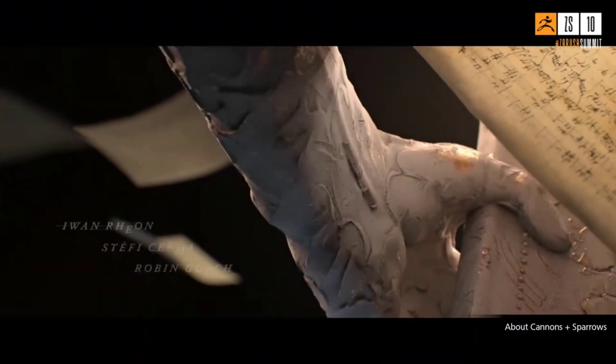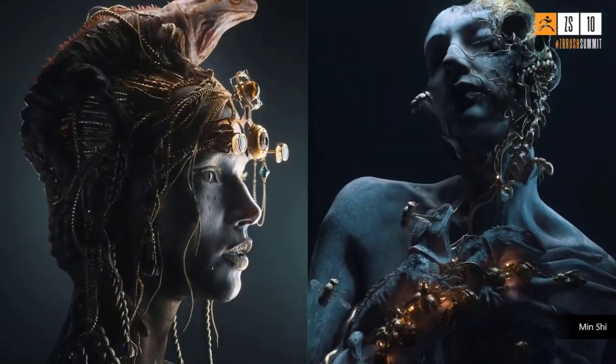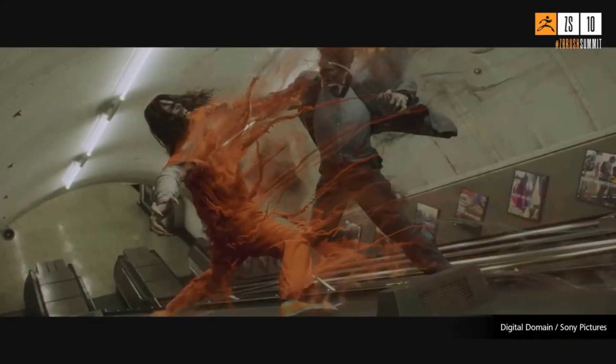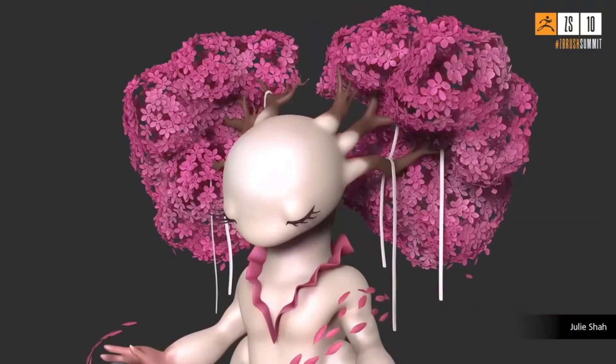For the past few years, ZBrush has become the gold standard when it comes to sculpting. Once rivaled by the amazing tool by Autodesk called Mudbox, which for a very long time has had little to no development updates. With ZBrush championing how sculpting gets done, tools like 3D Coat and Blender are seeking ways to replace the spot where Mudbox left.